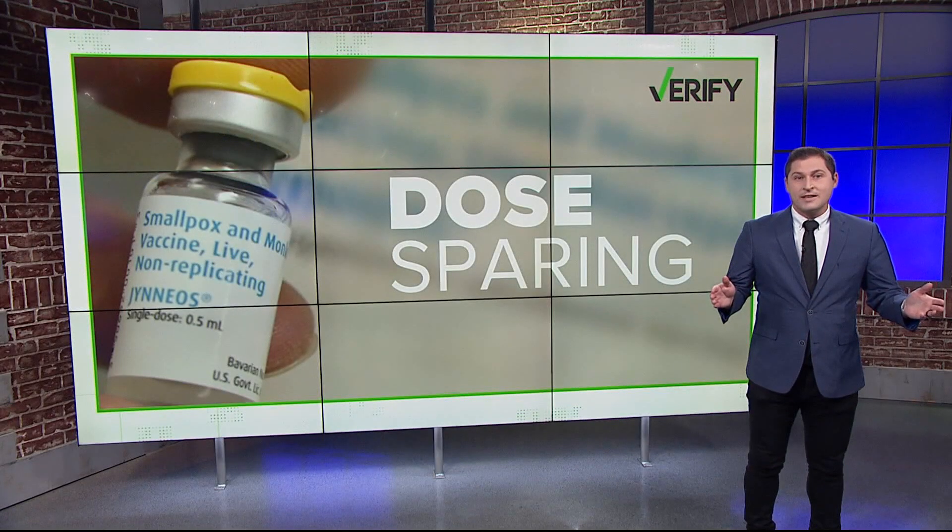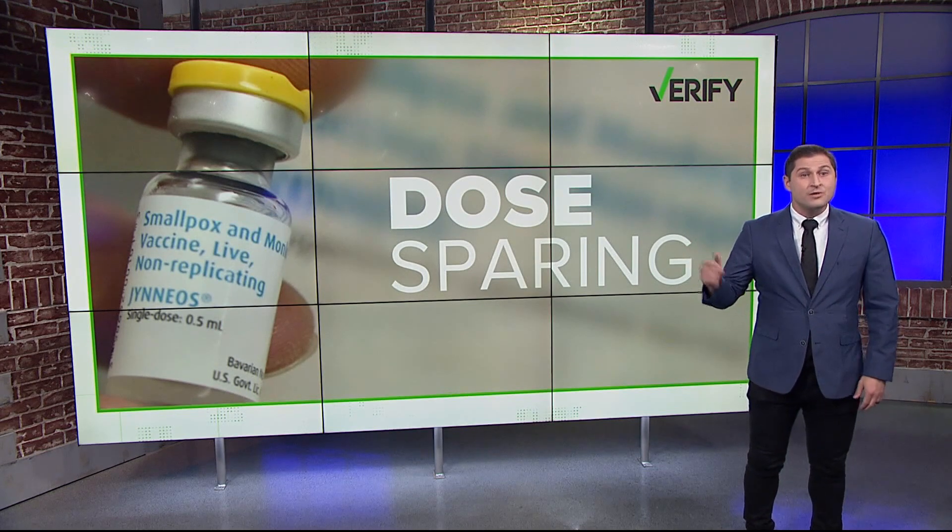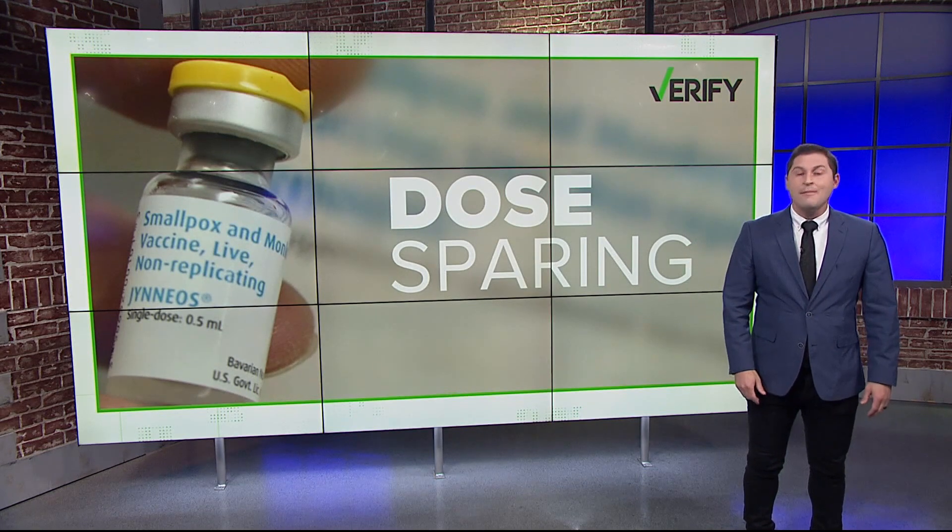Dr. Moss says that this approach has been used before for things like yellow fever, rabies, and even smallpox. With your Verify, I'm Evan Kozloff.